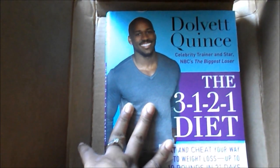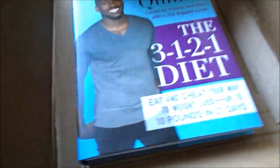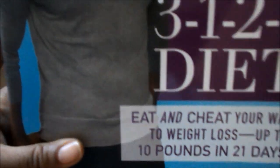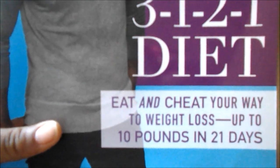My book is finally here! This is the 3-2-1 Diet — I'm going to try this method. I was looking for this book at Barnes & Noble and they had it for like $26, but on Amazon I think it was $11. It's called Eat and Cheat Your Way to Weight Loss — up to 10 pounds in 21 days. We're going to see what we can do.